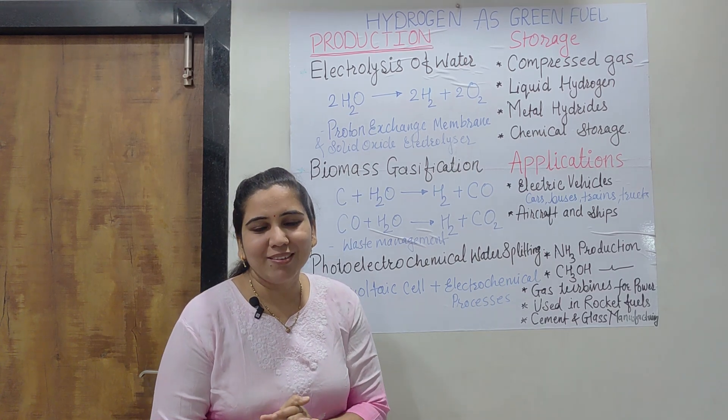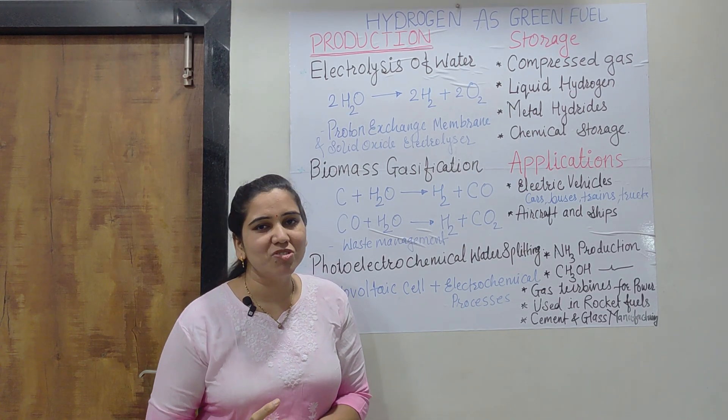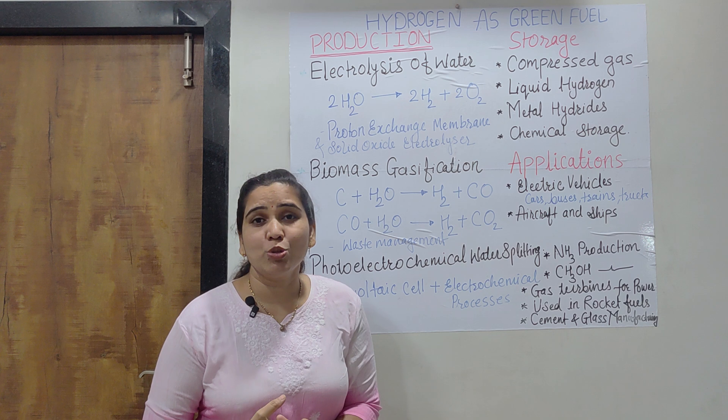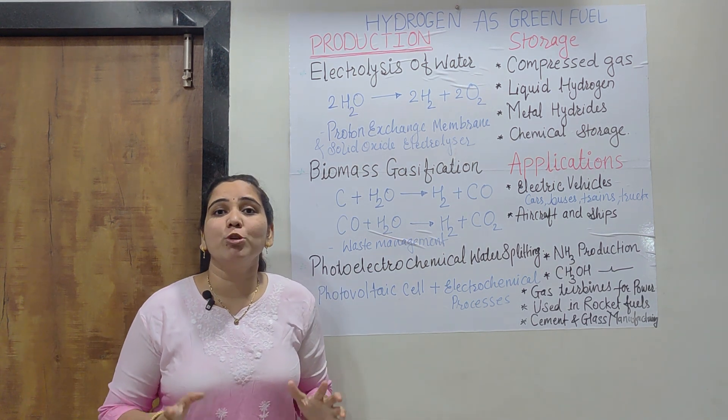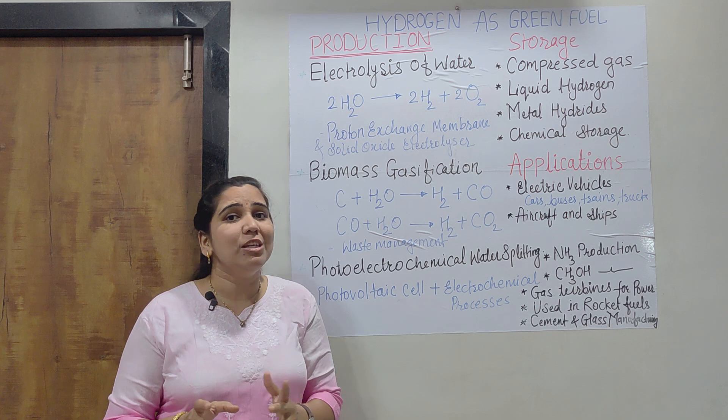Hello dear students, welcome back once again in my channel Chemistry in Engineering. This is Dr. Jyoti Shegokar. Our channel is totally made for the study of chemistry, particularly engineering chemistry.